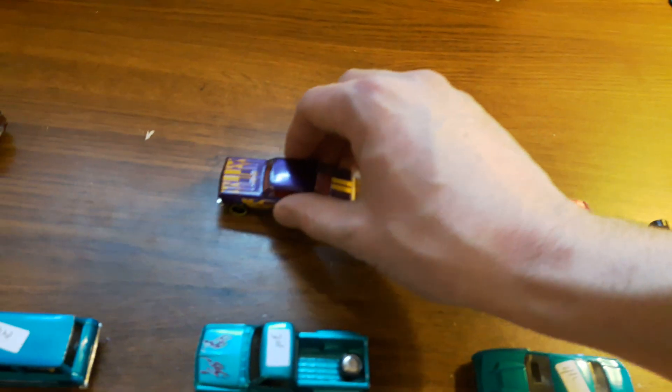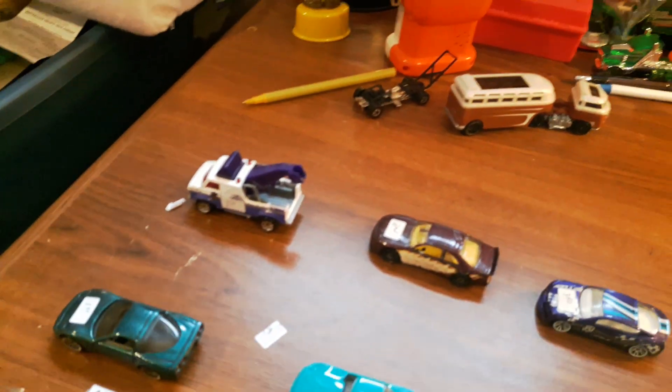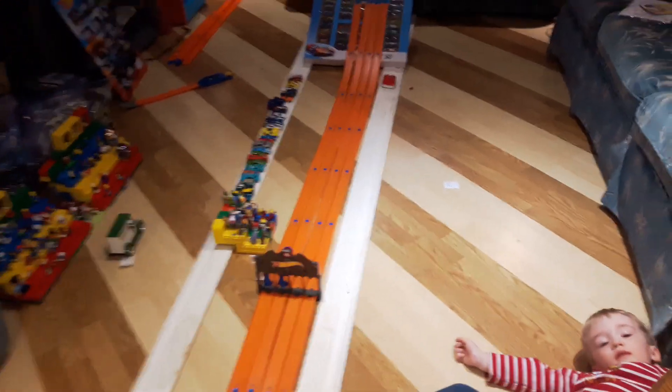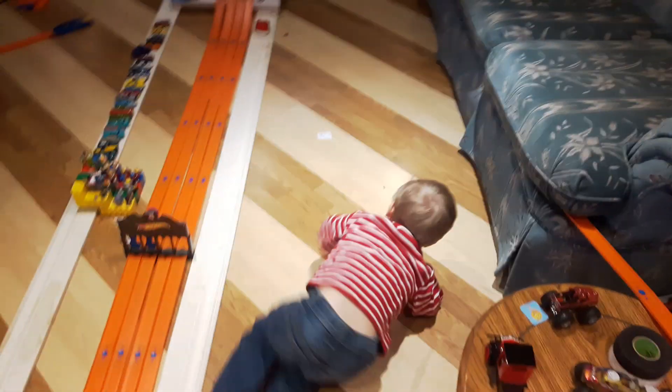Great run for the Chevy Nova getting up to fourth place. We've got to replace some stickers — and Steve totally forgot the tow truck was number one. Thanks for watching Toy Table Racing; we're having a whole lot of fun. We might switch up the track in a few days. Ken, can you say bye? Bye everybody!